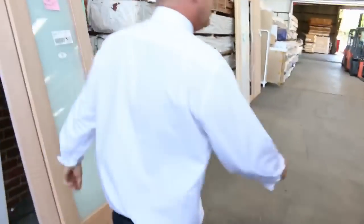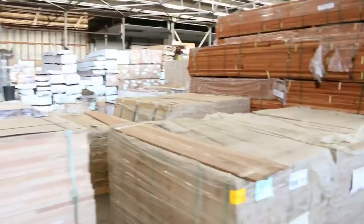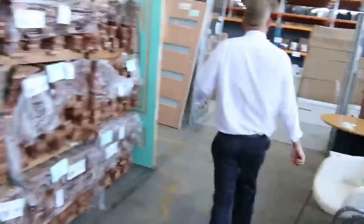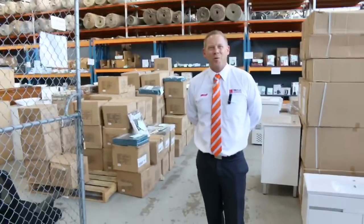Then into the timber and building materials auction, which has about 650 lots tomorrow — decking, kiln-dried hardwood, mountains of doors, hundreds and hundreds of doors, lots of flooring, heaps of ceramic tiles. So all in all, three fantastic looking auctions. We can't wait to see you here tomorrow at 10am. Thanks for watching.